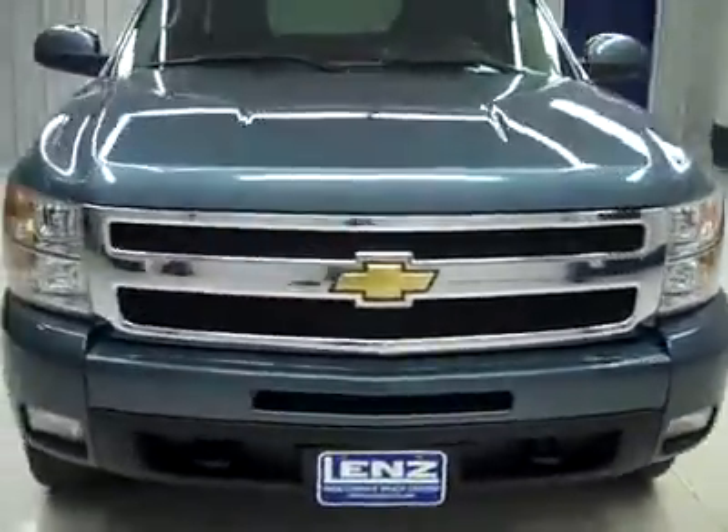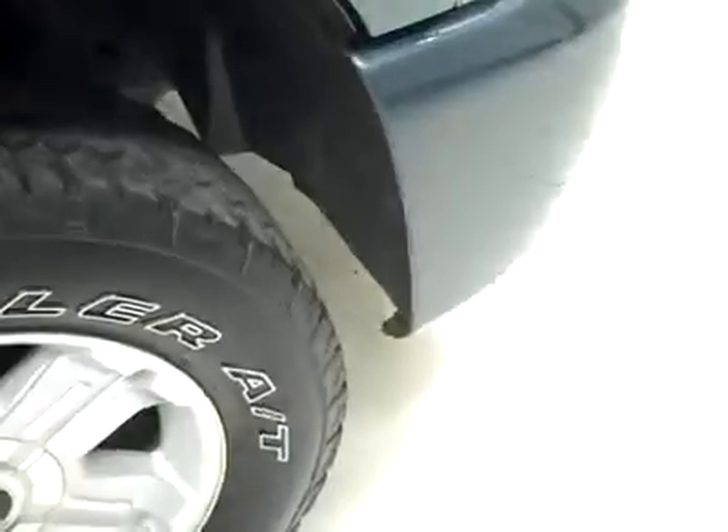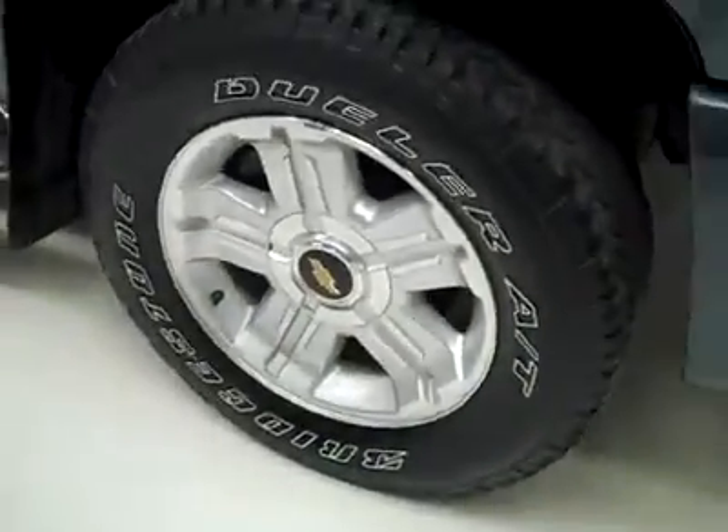This is stock number P2501, a 2009 Chevy 1500 Crew Cab Short Box with the LTZ package and Z71 package. Granite blue is the color, 38,000 miles, 5.3 liter V8 engine. These Bridgestone Dueler AT tires have a little less than 50% of the tread, and it's a one owner vehicle with a clean Carfax.